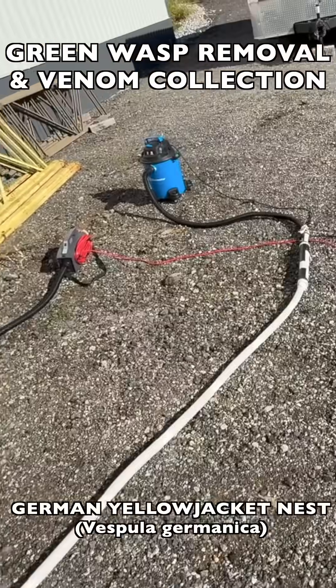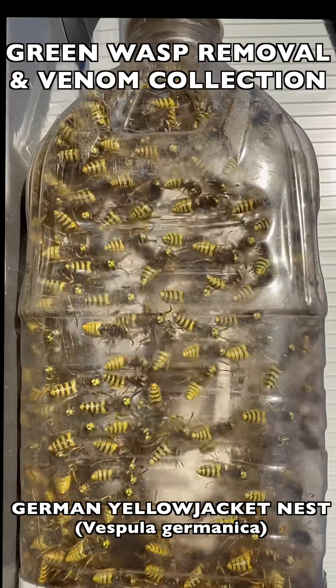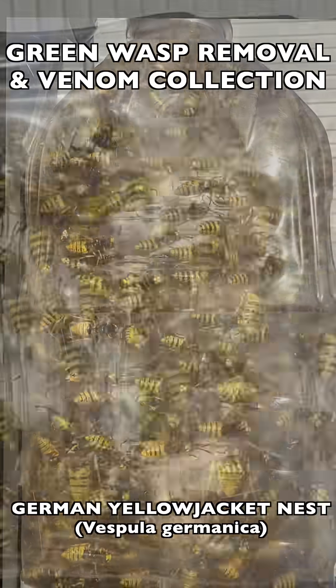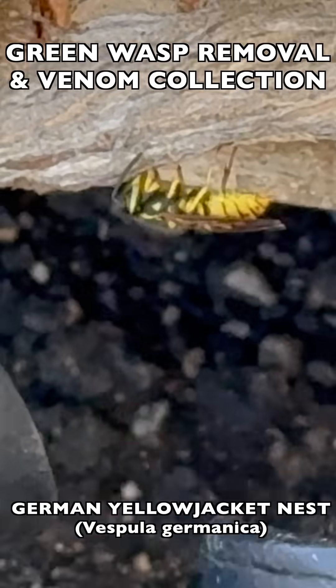So we went back the following day, hooked up two vacuums at once, and just started collecting bottle after bottle of German yellow jackets. It was a very large population. This is always great for venom immunotherapy collection, which is where all of our yellow jackets end up. And despite the dual vacuums and all the chaos of collection, they were still trying to expand the nest.